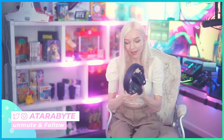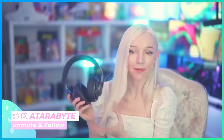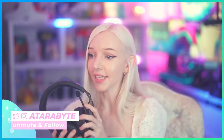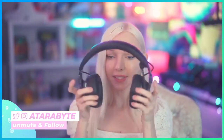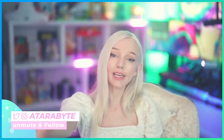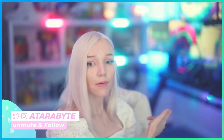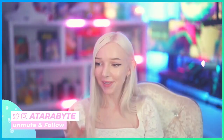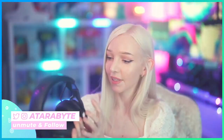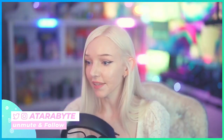These are my JBL Quantum 800s. At first I was worried about getting them because they're made out of plastic, which doesn't seem like a good idea for headphones. But they're actually quite sturdy and really nice. I have them connected to that computer - I have two computers in this room. There's the computer I'm looking at right now to stream and then the gaming computer behind me, plus a laptop. The Quantum 800s are on sale right now, which is pretty cool.